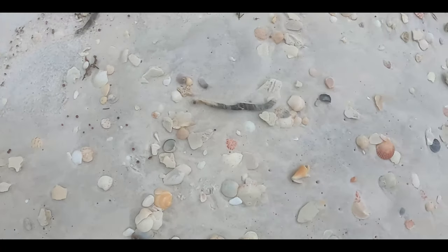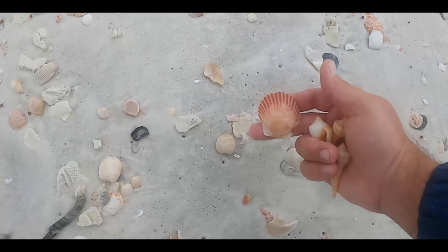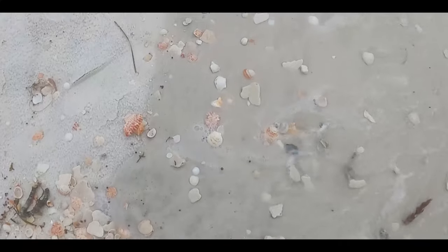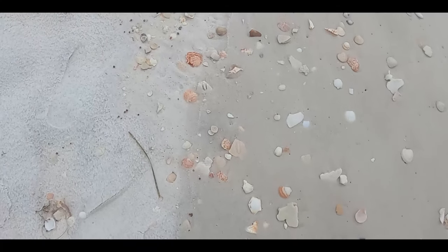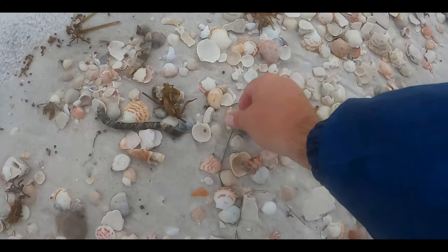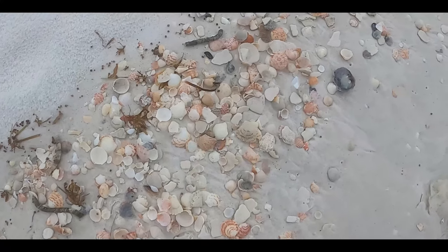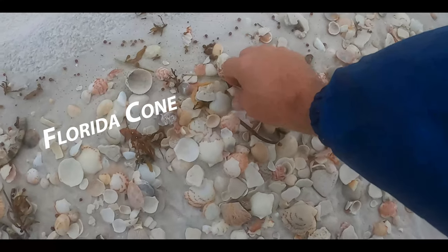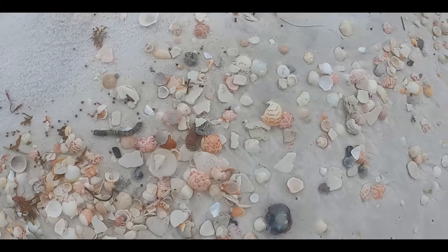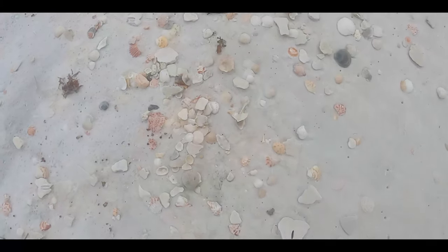Now for those of you that have been able to travel throughout Florida, you'll notice that the lightning whelks that we get here in the panhandle are generally considerably smaller than the ones down south. Still can't keep myself from picking up olives. Our first cone — keep hunting for an alphabet cone. On days like this, you generally find at least one alphabet cone.